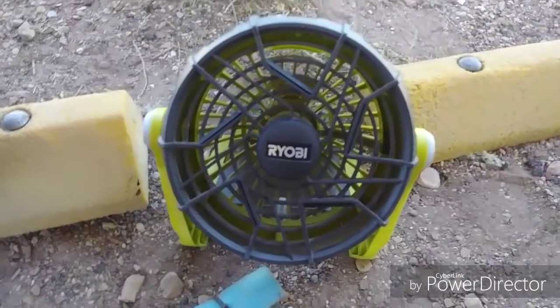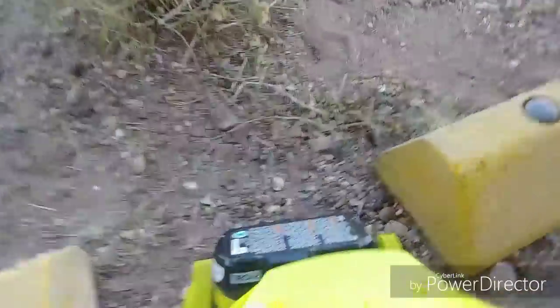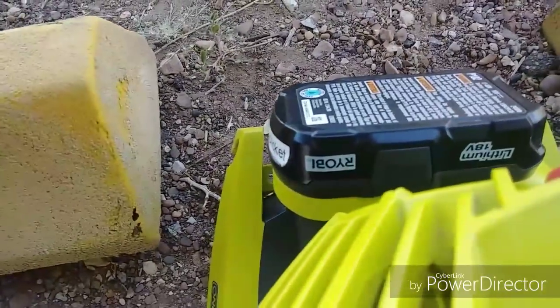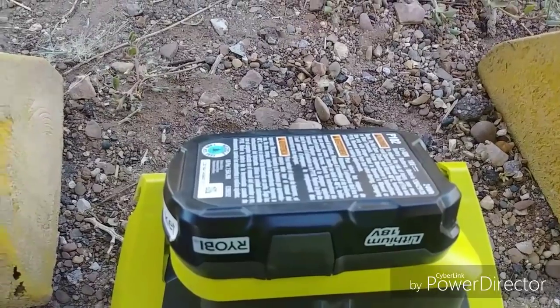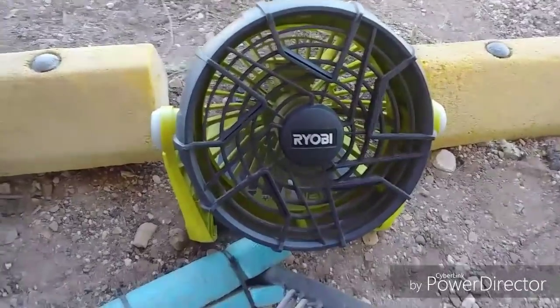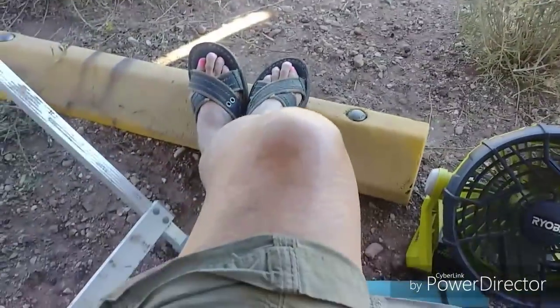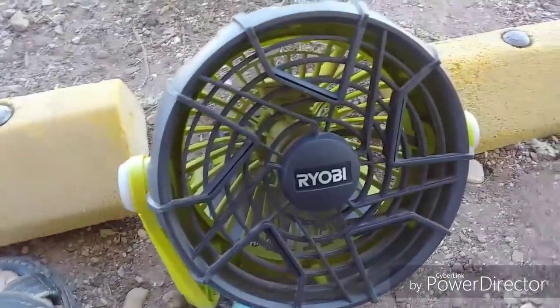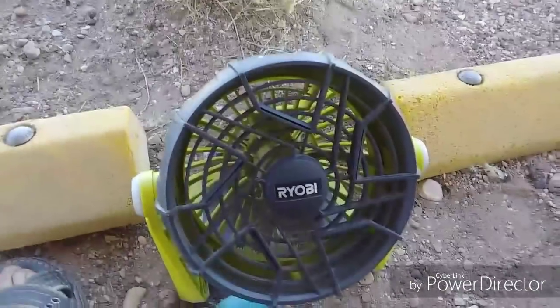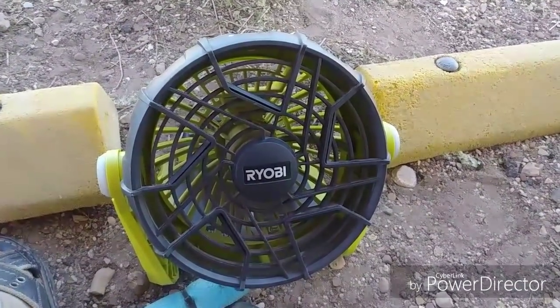This Ryobi fan is fantastic. It has a battery and it can also plug in — you take the battery off and there's a little area where you can plug in to shore power or your inverter or whatever. It has high and low settings. I like it because it's portable and I can really enjoy having a nice breeze and blow the little flies away. I highly recommend it — it's about $40, I believe at Lowe's or Home Depot, one of them.